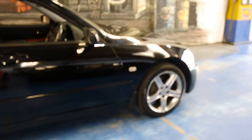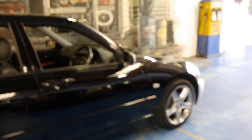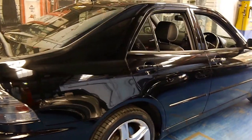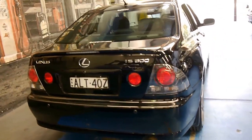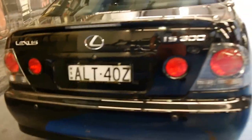It recently had about $1,700 spent on a service, which sounds like a lot, however it did have four brand new Pirelli tyres and some discs and pads as well. So it's black with black, it's got the spoiler on the back which is standard, and it's got rear parking sensors.